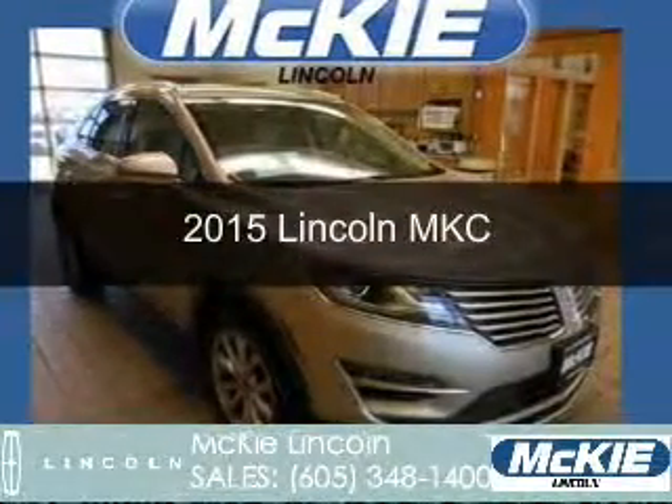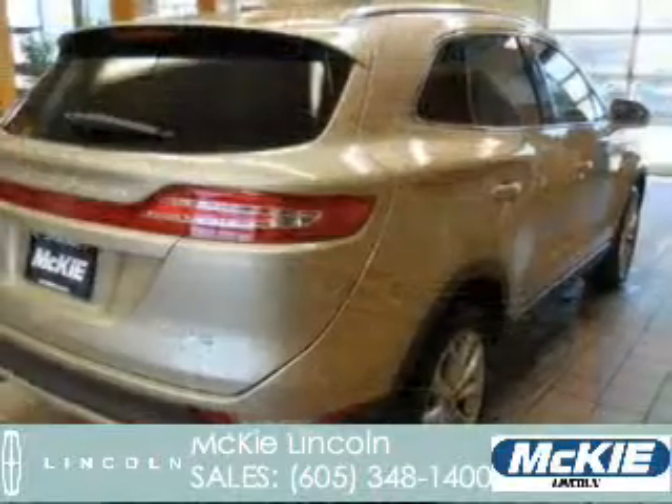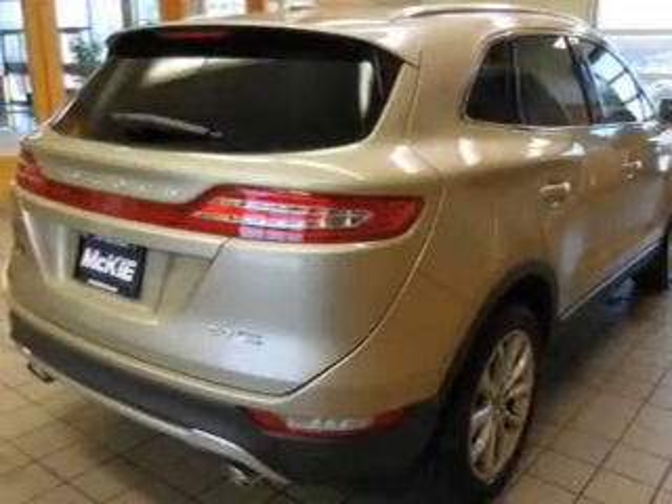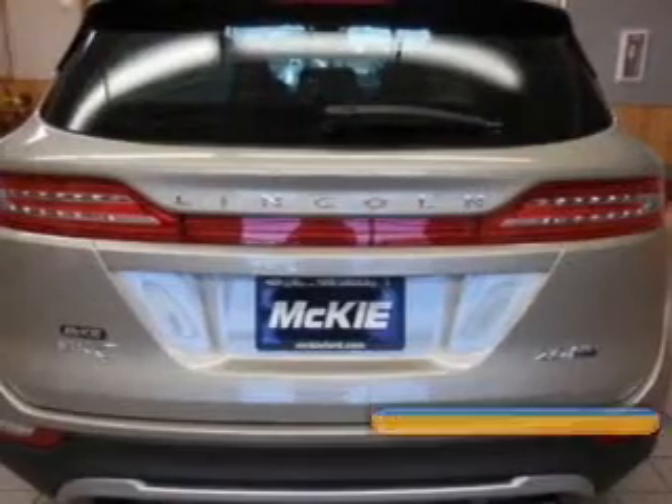This is a new 2015 Lincoln MKC. It's powered by all-wheel drive, a 2-liter, 4-cylinder engine, and a 6-speed automatic transmission.